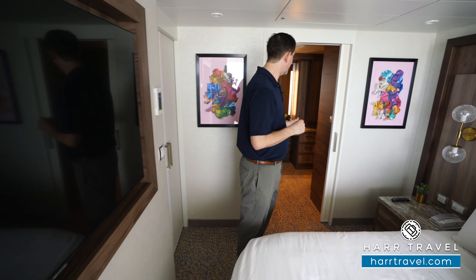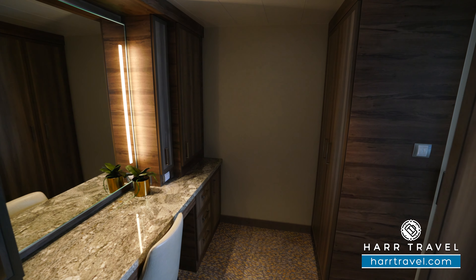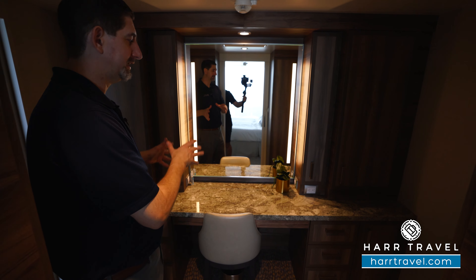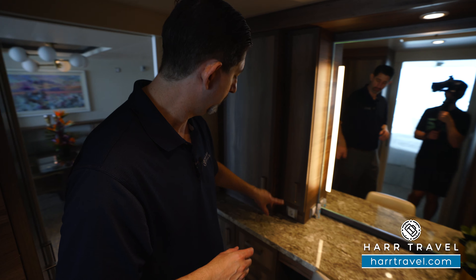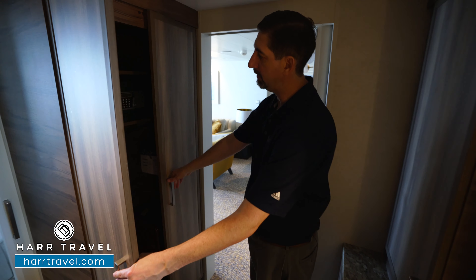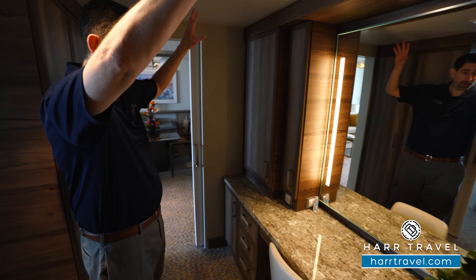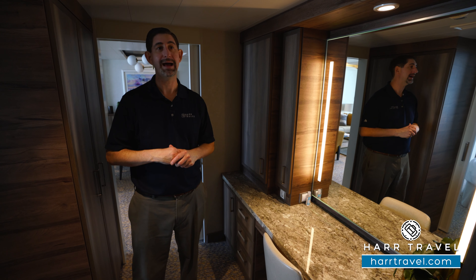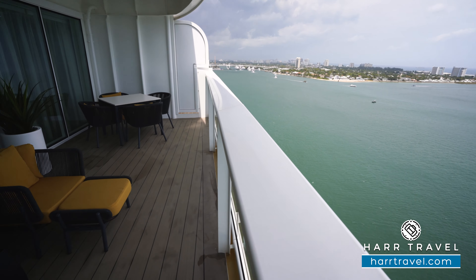As we head into the living room and dining room space, you'll see the large dining room table. You can have all of your meals right here in your suite. They have an expanded room service menu and you can also order off the main dining room menu for breakfast, lunch, and dinner, and they'll deliver it right here. You've got storage on either side. Continuing along, you're going to find a really large living room. You've got a large sofa here that does convert into a bed, two chairs, and a nice large coffee table in the middle, along with a plug on the side of the sofa. Directly across, you've got a large flat panel TV — it's fully interactive so you can see what's going on throughout the ship, stream from your device, or watch television. You've got plenty of storage underneath as well.